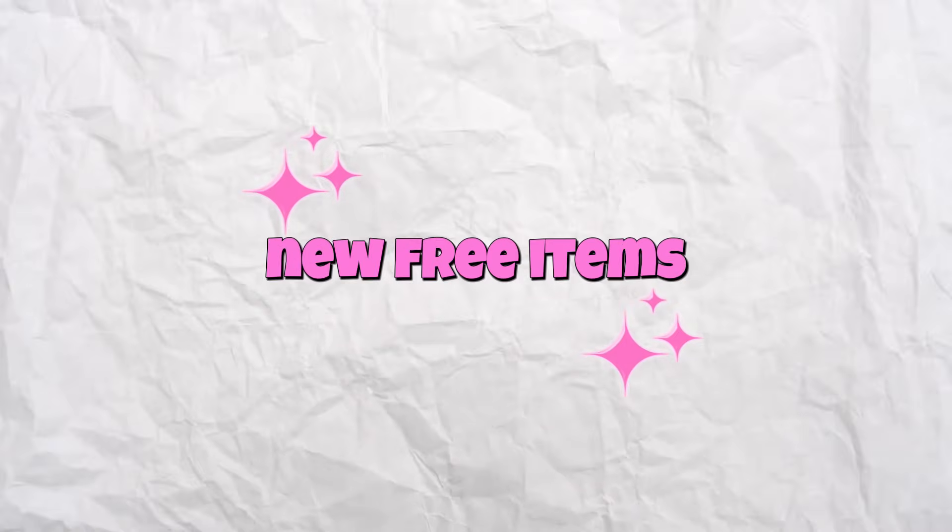Hello everyone! I'll show you new free items to get and updates. Let's get started!